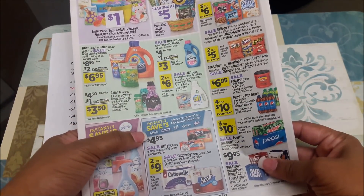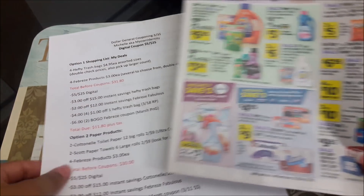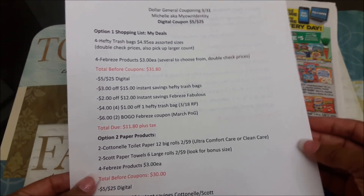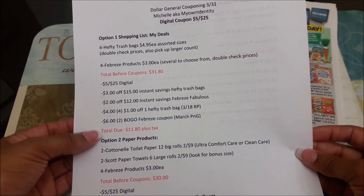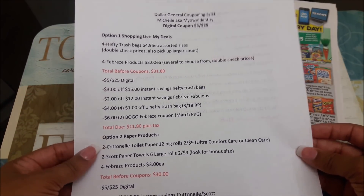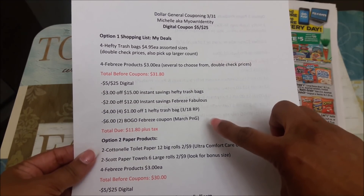The Hefty trash bags are also on promotion: spend $15 and save $3 instantly. So picking up those items, my total before coupons would be $31.80. After all coupons are applied, my total will be $11.80 plus tax. I have it listed where you can find those coupons to make it easy for you guys.